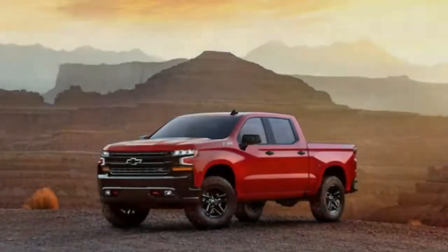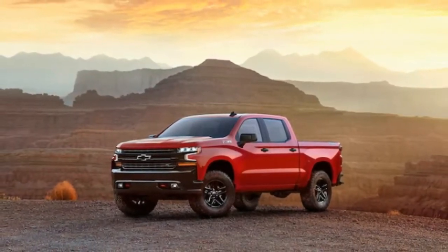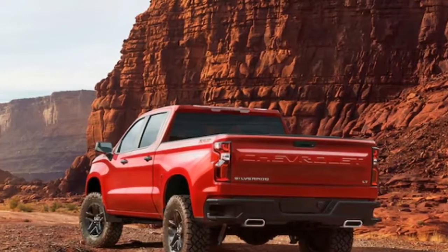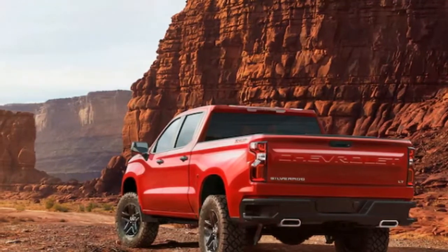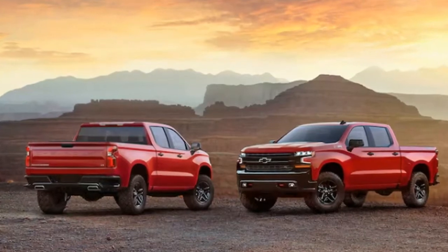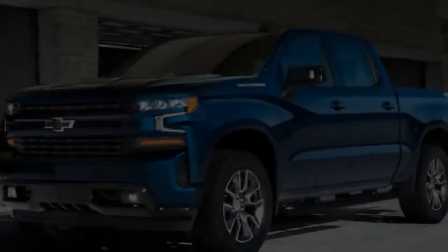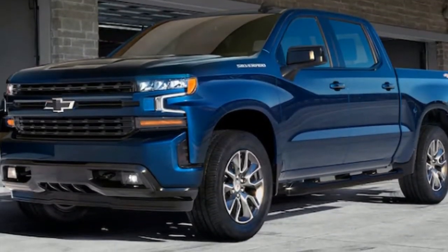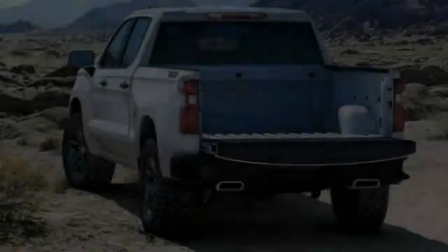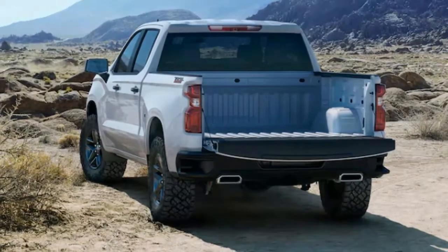Ford reinvented the F-150 in 2015 with an aluminum body replacing steel for a weight loss of as much as 700 pounds, enabling smaller and lighter engines as part of an overall package that is more fuel efficient. But GM prefers what it calls a mixed materials strategy. The truck keeps its steel body and frame but uses lightweight, high-strength steel as well as aluminum, magnesium and other metals and composites liberally. Keeping a steel body avoids having to redo the body shop and buy all new equipment to work with aluminum, which Ford had to do at great cost and time, resulting in a temporary loss of production and profits.